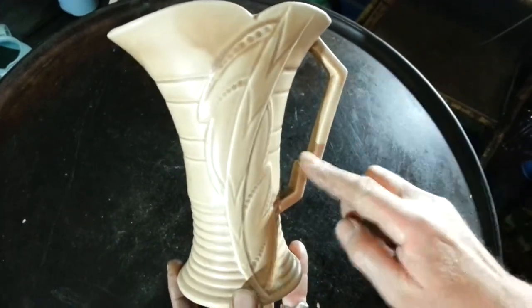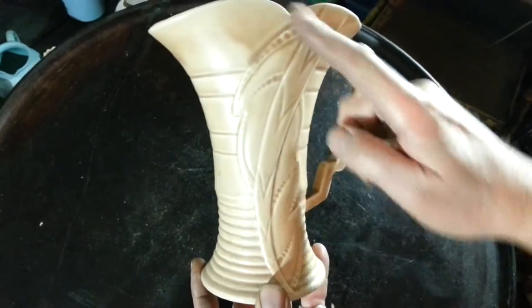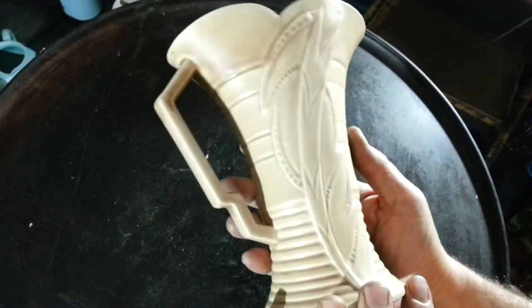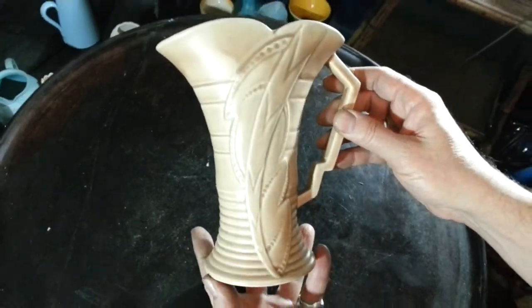Nice jazzy deco design — a sort of lightning flash type handle, and again this sort of flashy stylised foliage on both sides there. Nice sort of light coffee coloured glaze. There we are, deco ceramic.